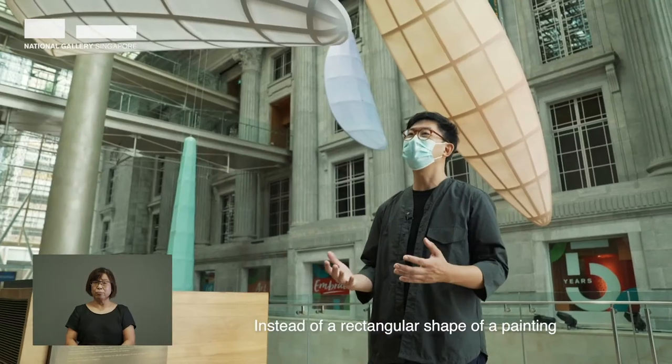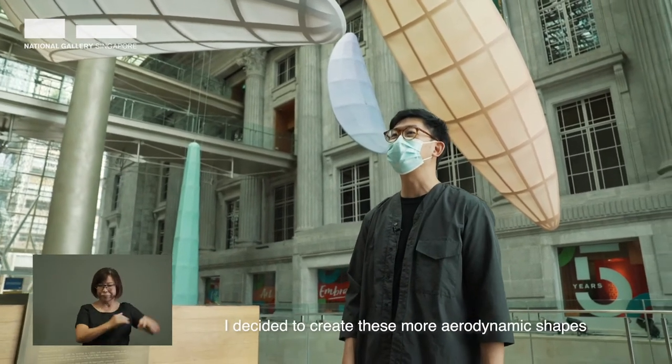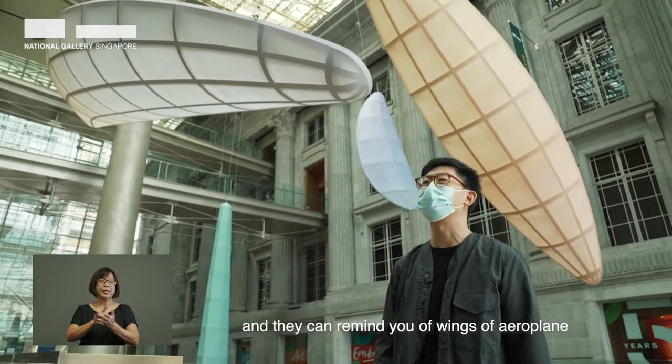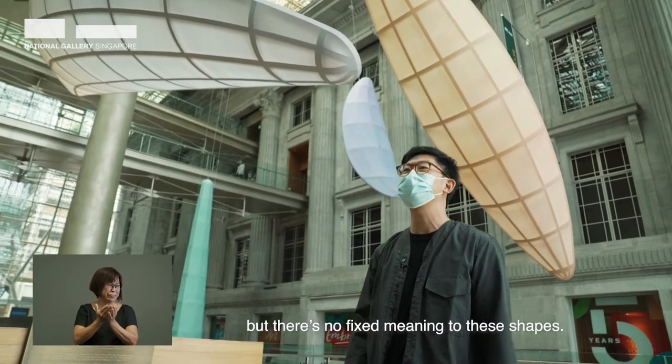So instead of a rectangular shape of a painting that we are used to, I decided to create this more aerodynamic shape — they can remind you of wings of an aeroplane or a boat. But there's no fixed meaning to these shapes.